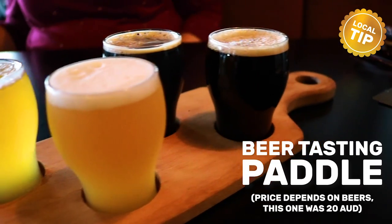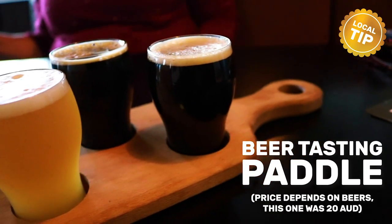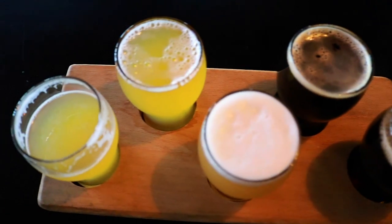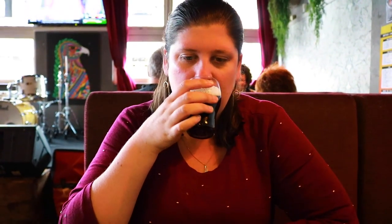Local tip: if you want to try a bit of everything, we recommend you get a paddle — then you can have a small taste of a few beers. One of the five beers I got in my paddle tonight was Digital Bach. This beer is a contribution made by the band Deftones towards Belching Beaver Brewery in California. I just tried it for the first time and I can say it's hands down one of the best beers I have tried in my life.